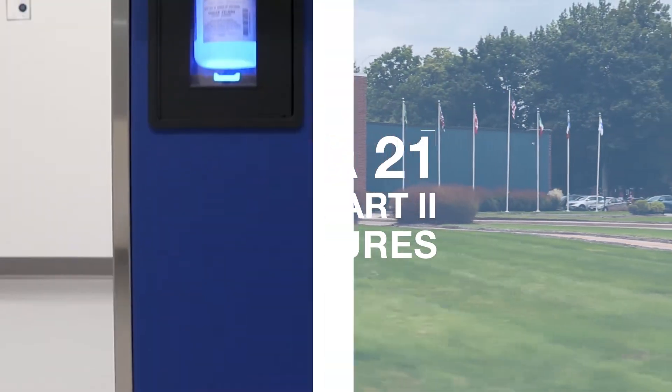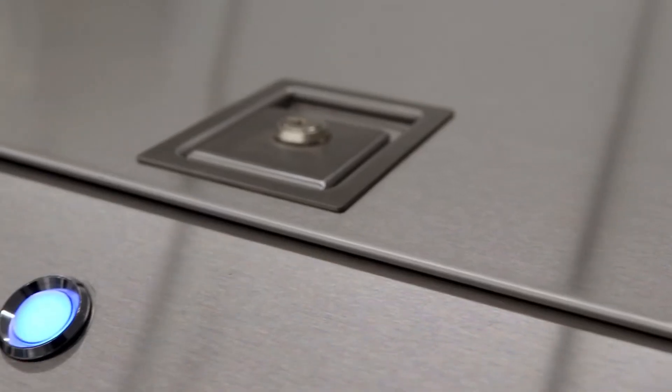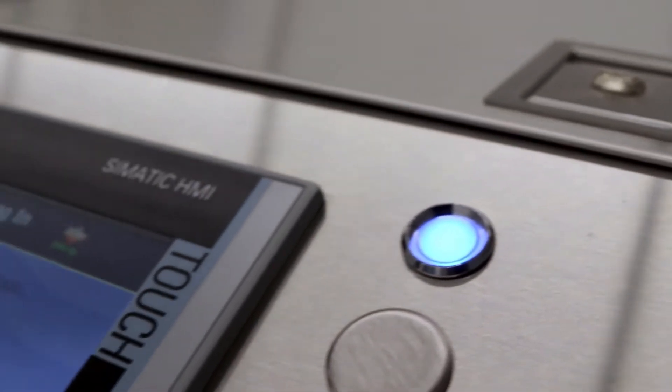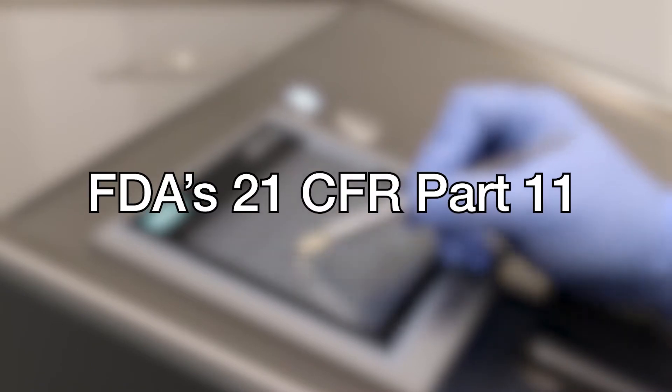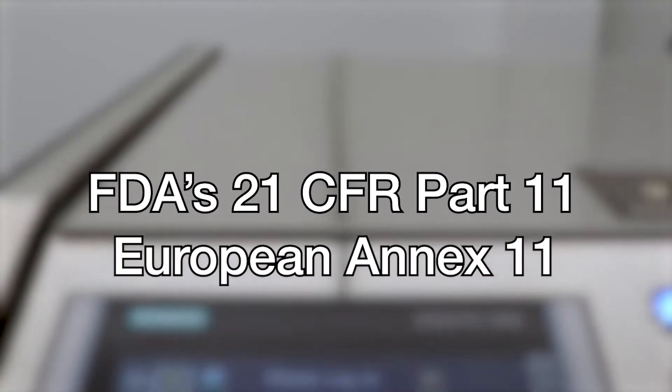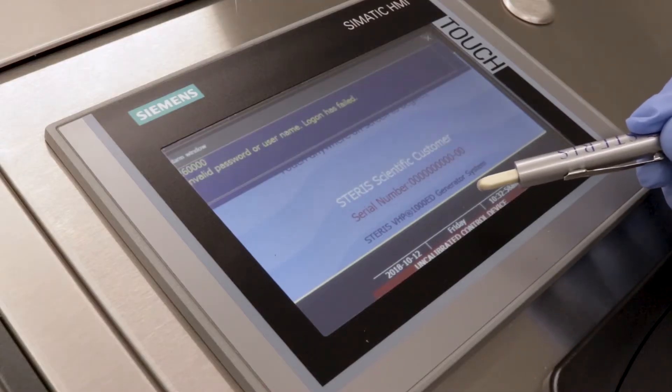Staris Life Sciences is highly focused on helping its customers comply with strict regulatory and quality standards to ensure the safety and efficiency of their medicines, treatments, and medical devices. One such important regulation is the FDA's 21 CFR Part 11 and the European Annex 11, which define the criteria under which electronic records and electronic signatures are considered to be trustworthy and equivalent to paper records.